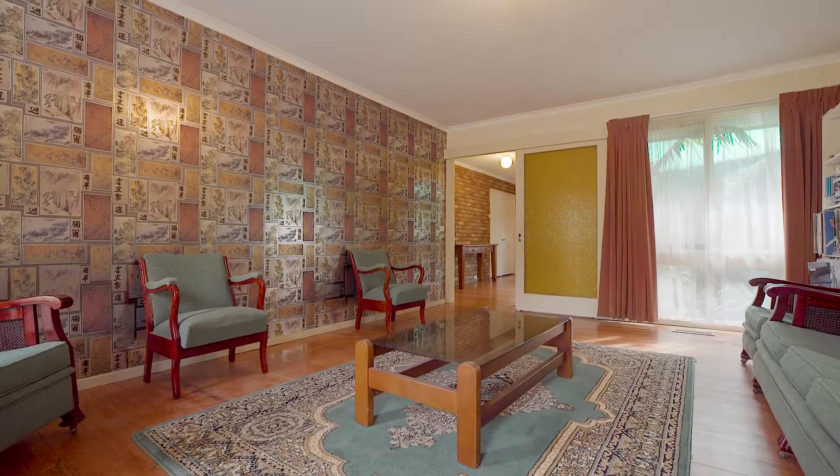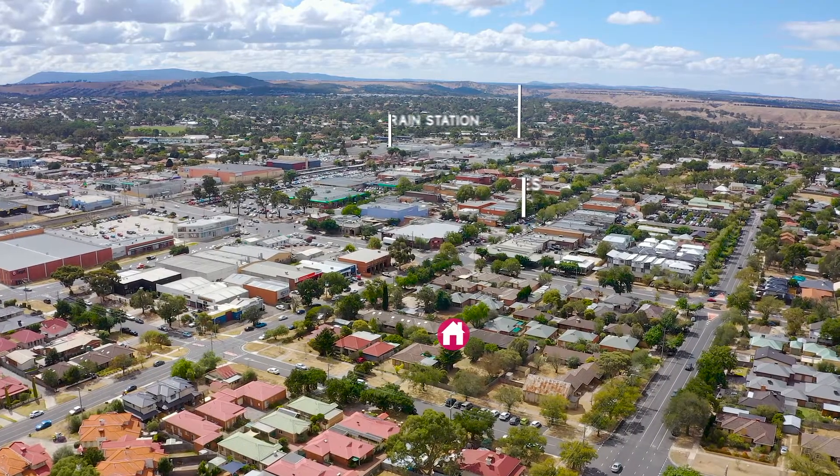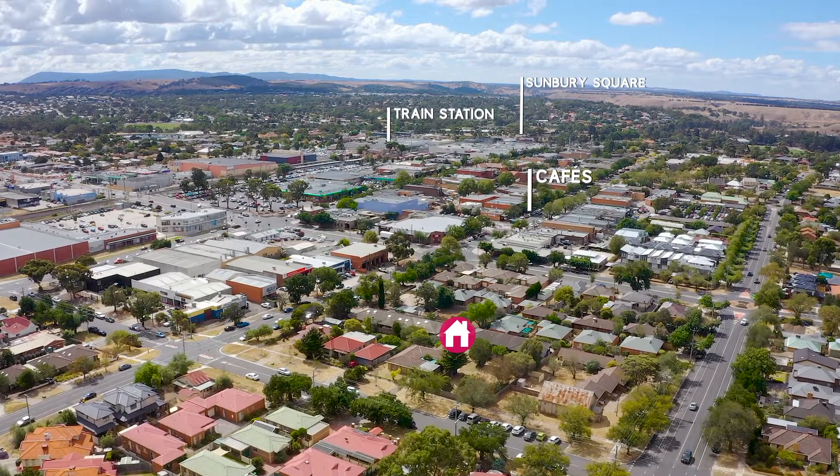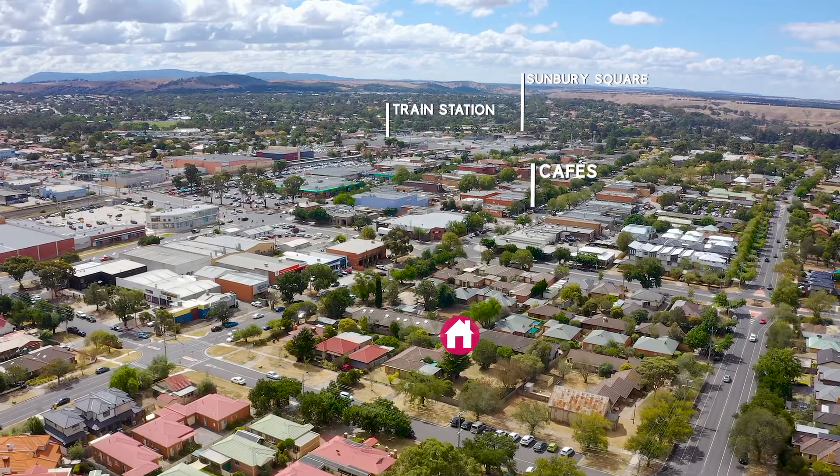Being within a five-minute walk to everything that Sunbury has to offer, you'll enjoy the train station, bus stops, bustling cafe lifestyle and boutique shopping.